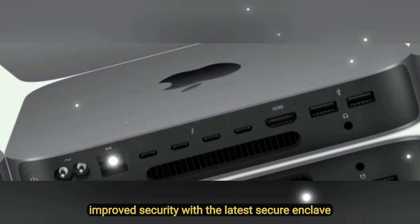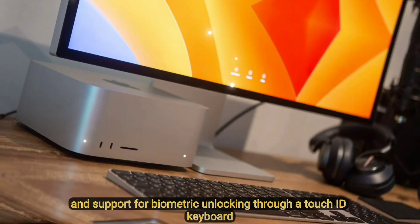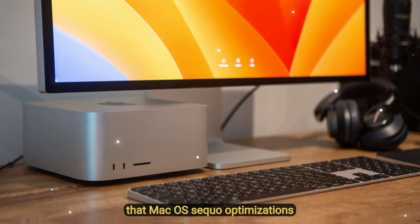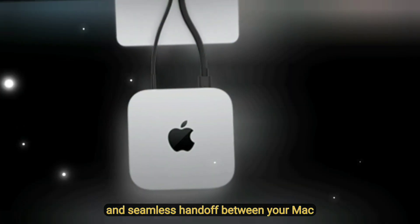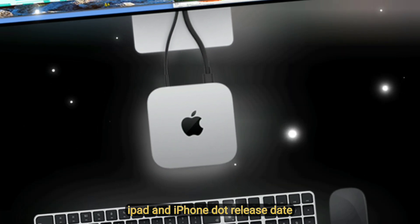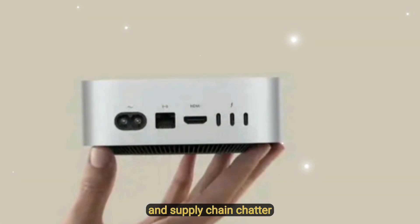Improved security with the latest Secure Enclave, hardware encryption, and support for biometric unlocking through a Touch ID keyboard. For macOS Sequoia optimizations, get ready for smarter Siri, AI-powered Spotlight Search, and seamless handoff between your Mac, iPad, and iPhone.